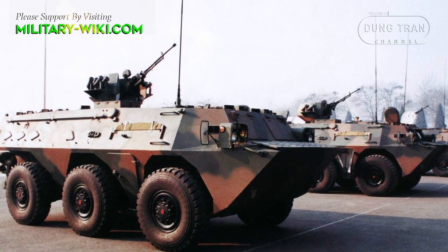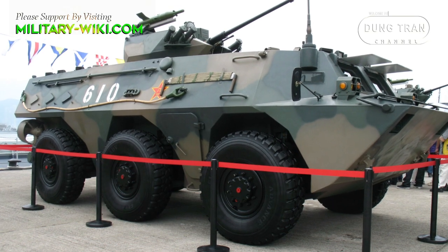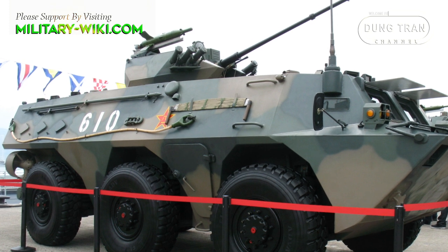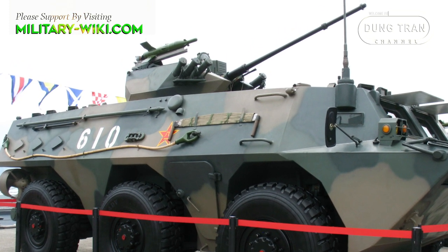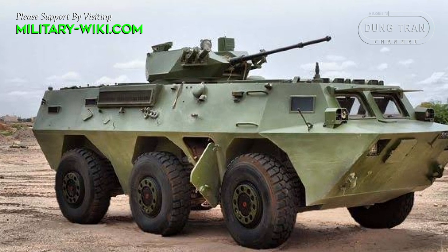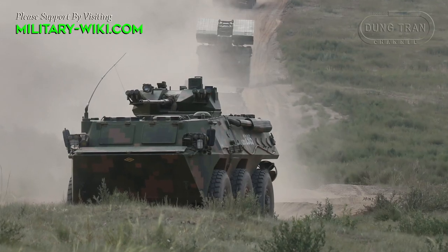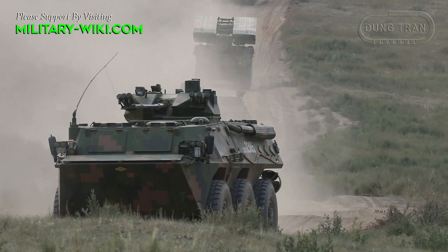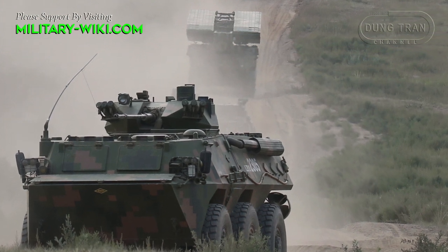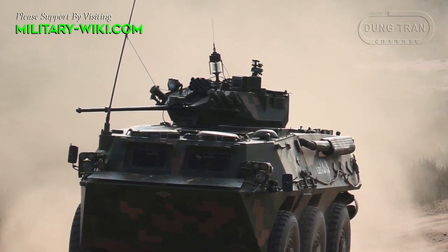The original Type 90 was produced in limited numbers, only about 100 units. The popular Type 92 is equipped with a French Giat Industries one-man turret mounting a 25mm cannon and a 7.62mm Type 86 coaxial machine gun. The turret has a full 360-degree traverse with an elevation of minus 8 to 55 degrees. Ammunition load for the cannon is 400 rounds, with 200 rounds carried inside the ammunition cartridges and an additional 200 carried in the turret. The gun can fire single, 3-round burst, 5-round burst, or fully automatic.